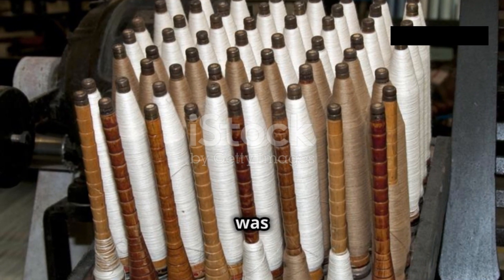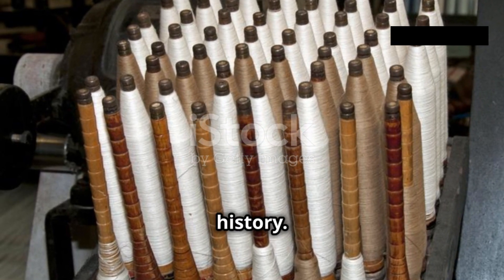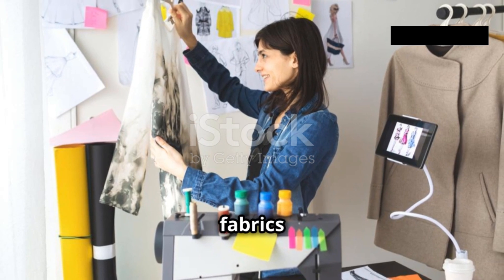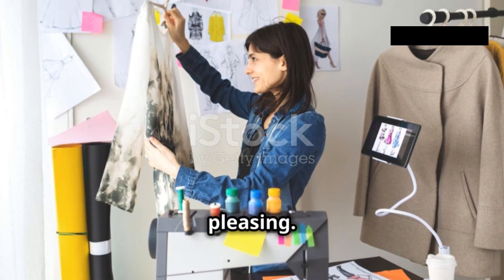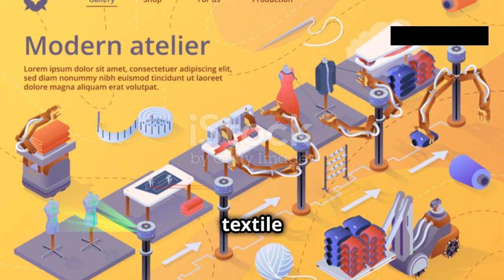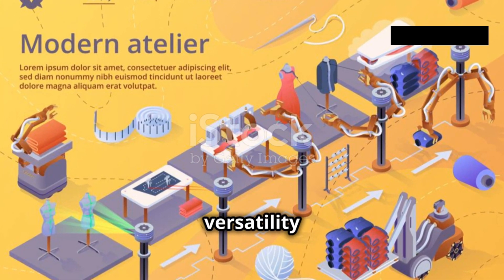The invention of acrylic fiber was a defining moment in textile history. It opened up a world of possibilities for creating fabrics that were both practical and pleasing. Today, acrylic fiber continues to be a staple in the textile industry, beloved for its versatility and affordability.